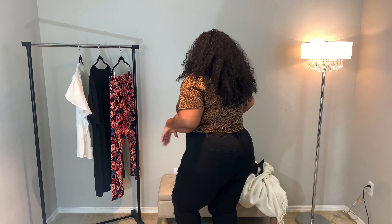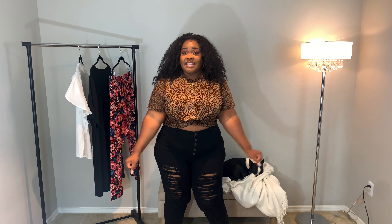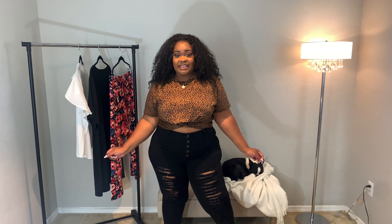Very basic. This will look cute with those black biker shorts too if you want a more casual look with some really cute bronze or rose gold slides or something like that. Let me know what you guys think about this down in the comments.